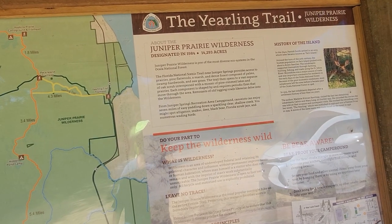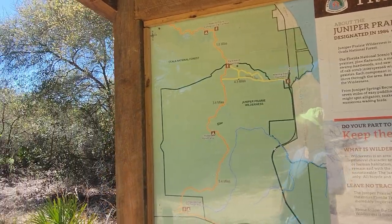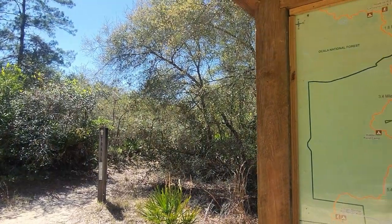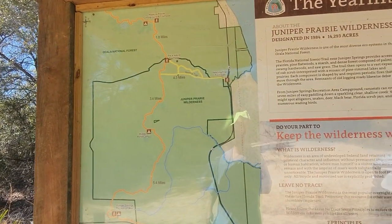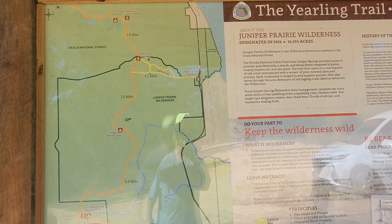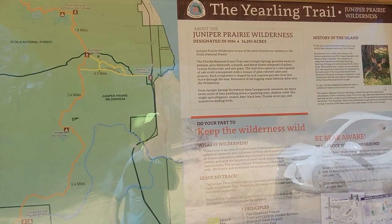We made a video here before, but it's always good to see it at a different time of year. This is March 23rd, 2023. Naturally I don't have my bear spray — I need to just put it in the car so I have it at all times.